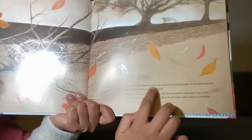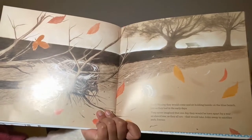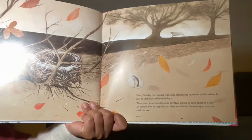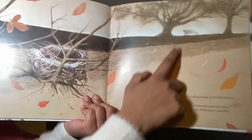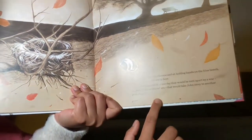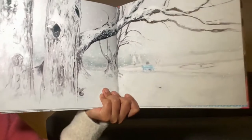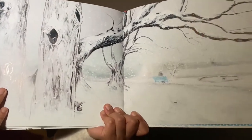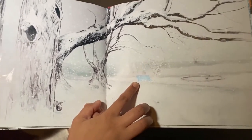Every Sunday they would come and sit holding hands on the blue bench, just as they had in the early years. They never imagined that one day they would be torn apart by a war — an absurd war, as they all are — that would take John away to another park forever. They had to say goodbye at the same park. That's Maria waiting for John at this particular blue bench. It is very, very sad and heart-wrenching.